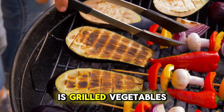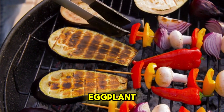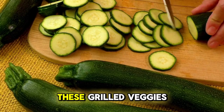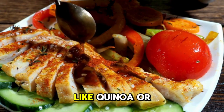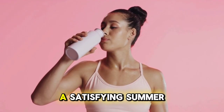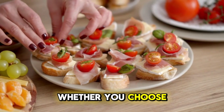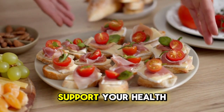Another great option for a summer lunch is grilled vegetables. Heat up your grill and throw on some zucchini, eggplant, bell peppers and asparagus. Grilling vegetables enhances their natural flavours and adds a delicious smoky touch. You can enjoy these grilled veggies on their own as a light meal, or pair them with a whole grain like quinoa or brown rice for a more filling option. The key to a satisfying summer lunch is to focus on fresh, seasonal ingredients that keep you hydrated and nourished.